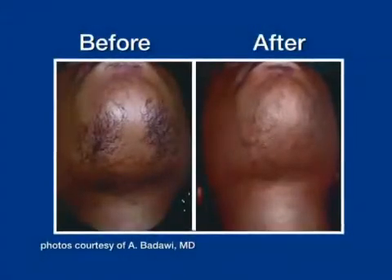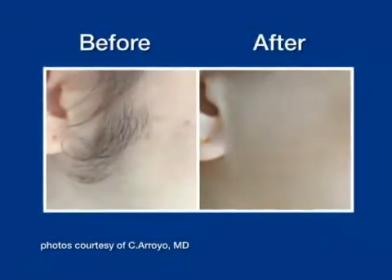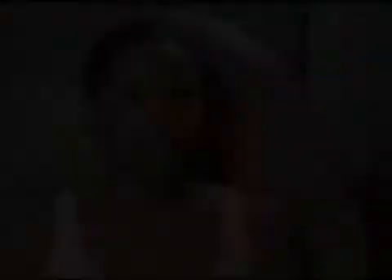Although a series of treatments is recommended, patients often notice a significant reduction in hair after just one treatment. After the first session, you can really see a difference. I definitely saw some major results the first time I came in.